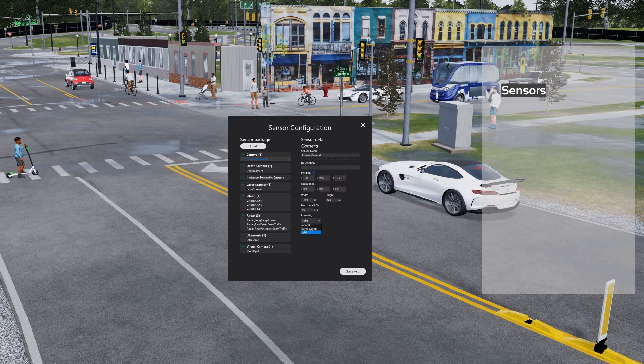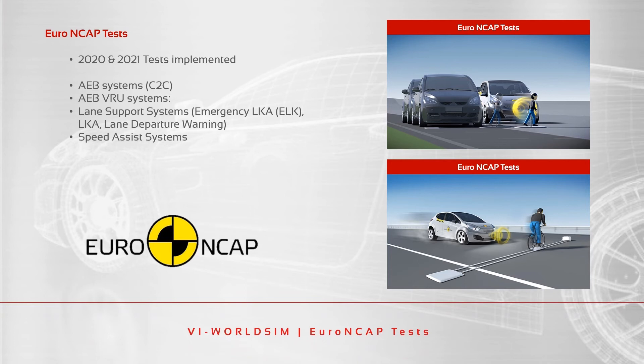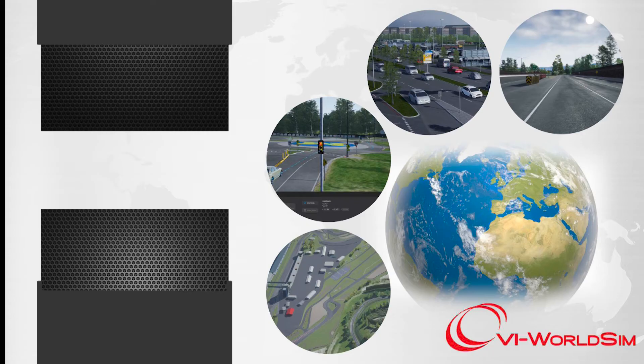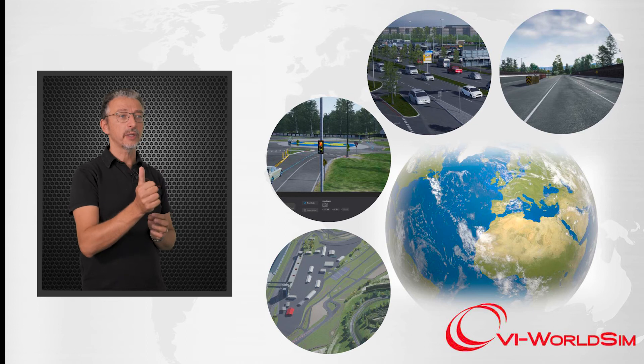If ADAS is your focus, VI WorldSIM also comes equipped with the latest Euro NCAP 2021 tests already pre-configured and saved in a library for you. Just click on the test you want to perform and go. VI WorldSIM gives our users one single graphic software for all different types of environments, all different types of simulations, and all different types of disciplines.